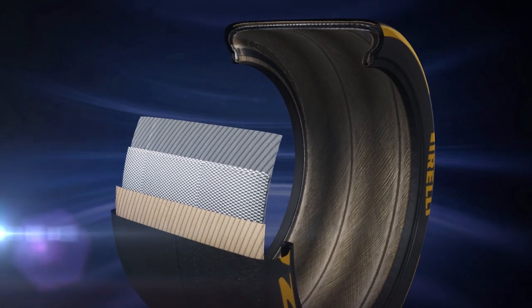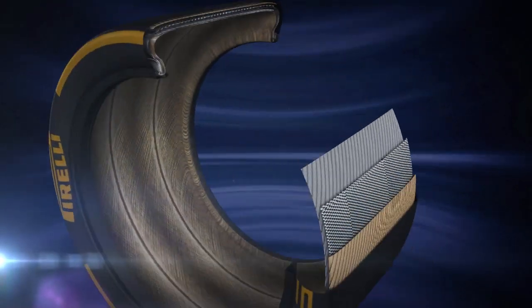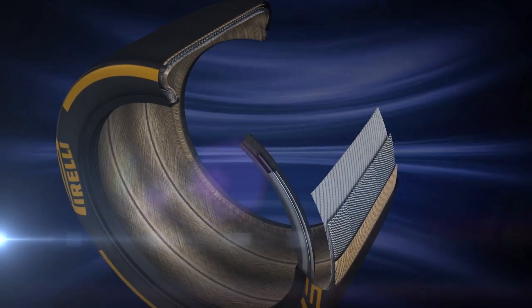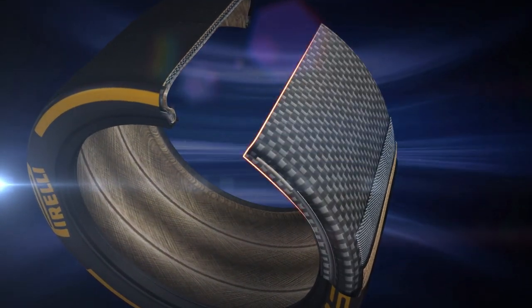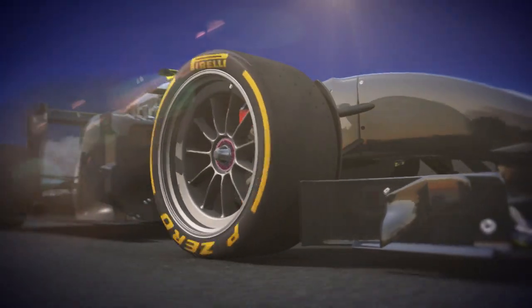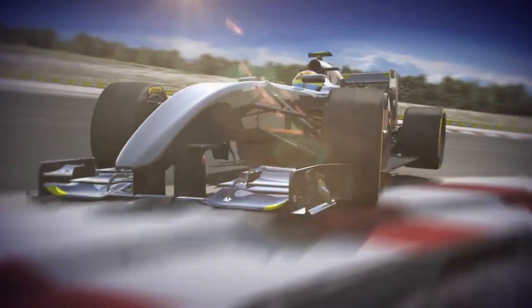The new 18-inch tyre represents a starting point for future evolution. This technology could lead to even bigger sizes in years to come — a fundamental step to improve the global on-track performance of modern racing cars, which is perfectly in line with the rapid technical development that characterises Formula One.